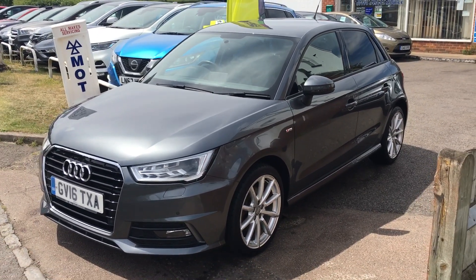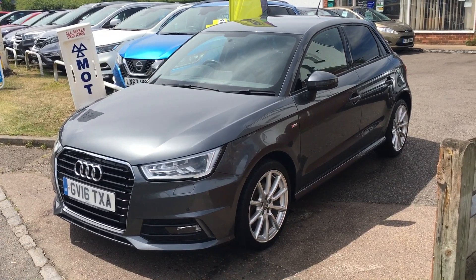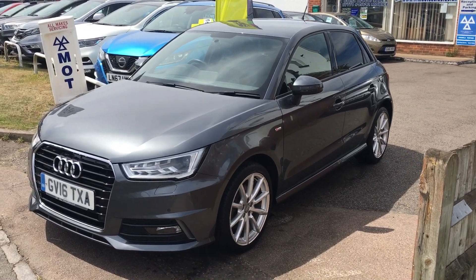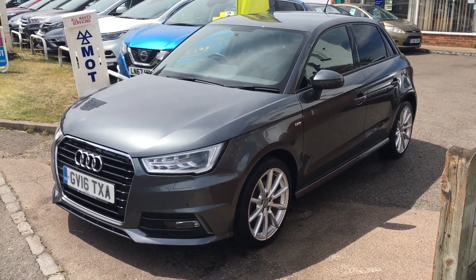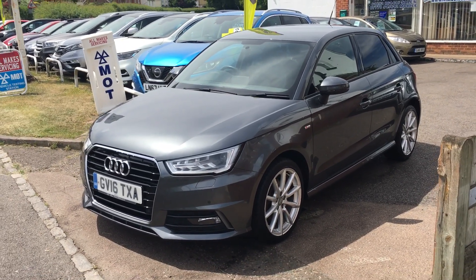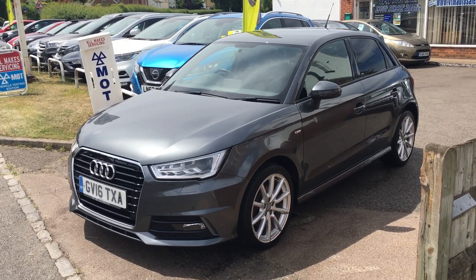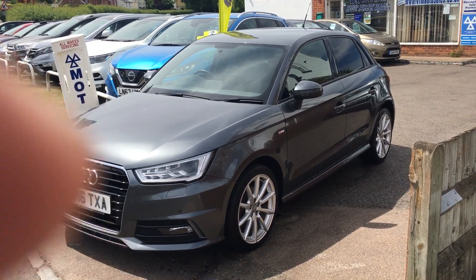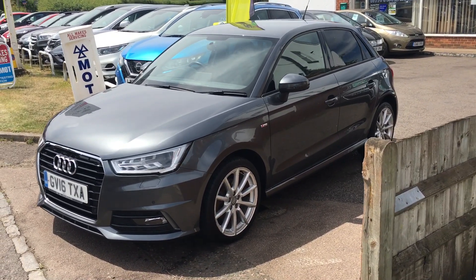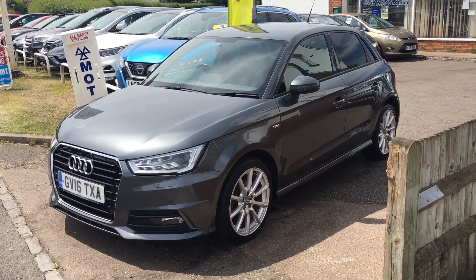All the cars at VFM are supplied with a service, a brand new MOT with no advisories, a three-month warranty which is carte blanche from ourselves, 12 months AA breakdown cover, and an HPI certificate confirming this vehicle has not been involved in any accidents resulting in a total loss claim and has no outstanding finance. For any other questions, please don't hesitate to give us a call. Thank you.